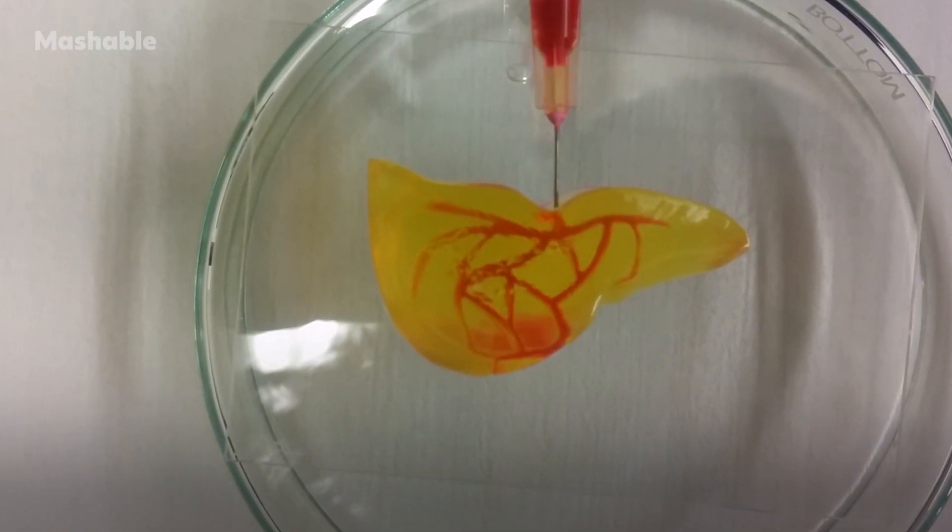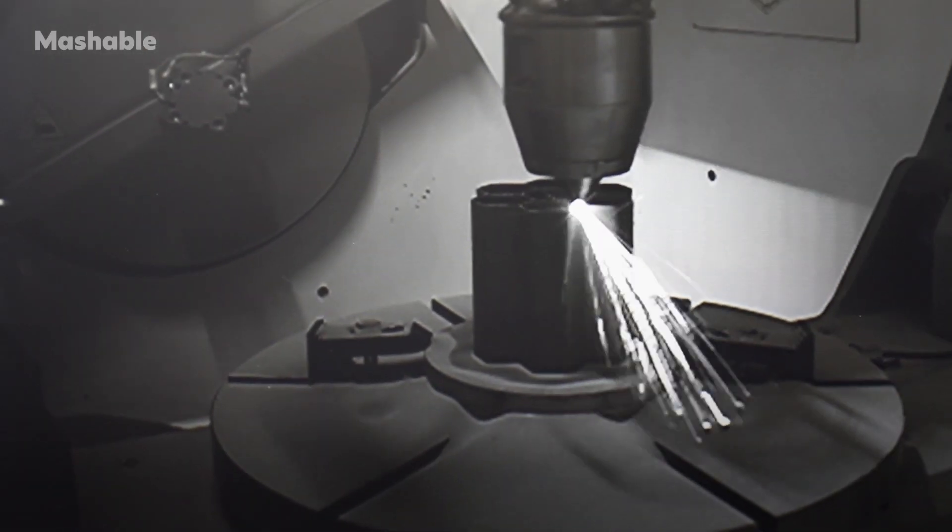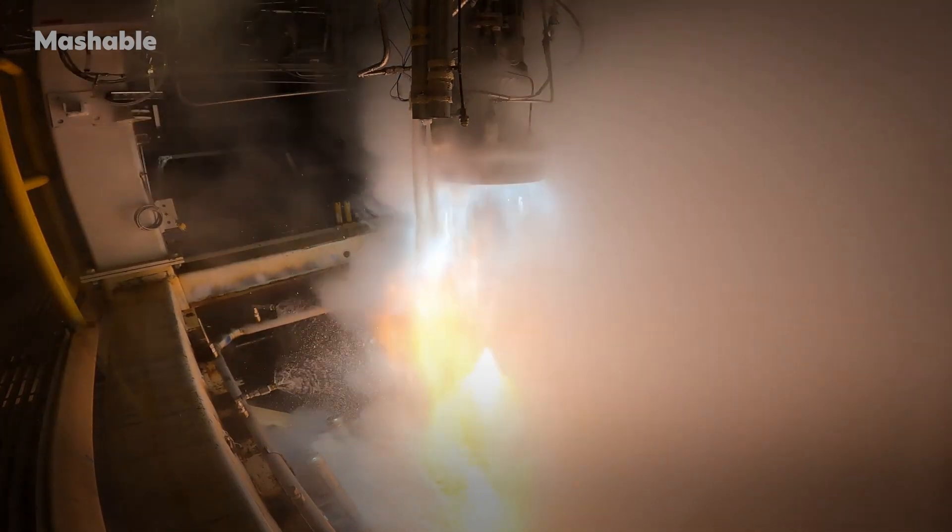3D printed organs, 3D printed houses, bridges, nuclear reactors, and now 3D printed space rockets.